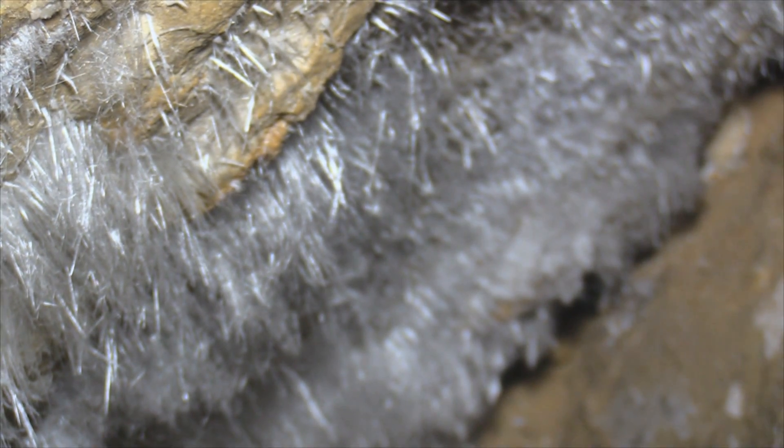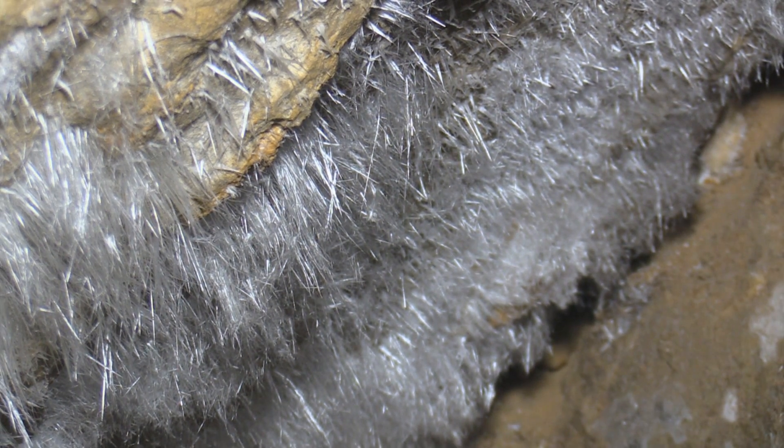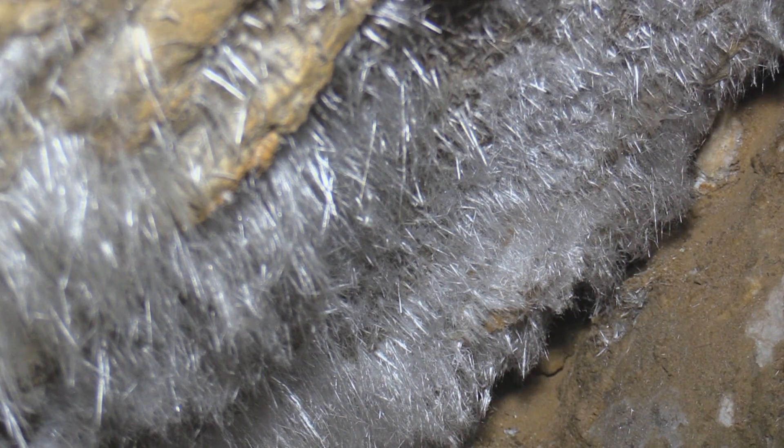This is one of my favorite parts of this cave — gypsum hair crystal needles are super rare and this is the only cave I've ever seen them. I've learned from Alan Goldstein that these grow on the underside of a rock.